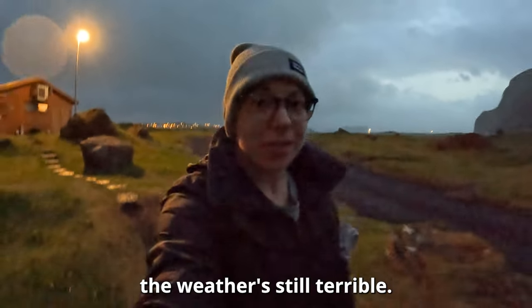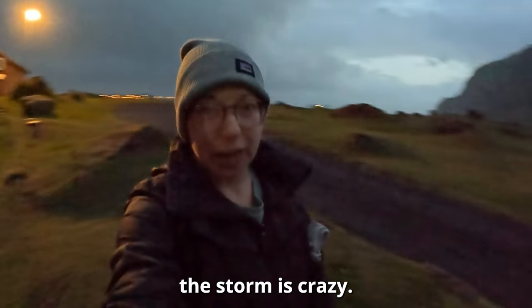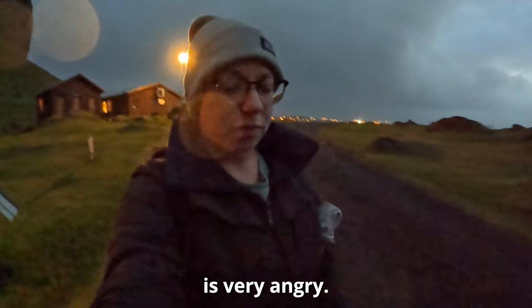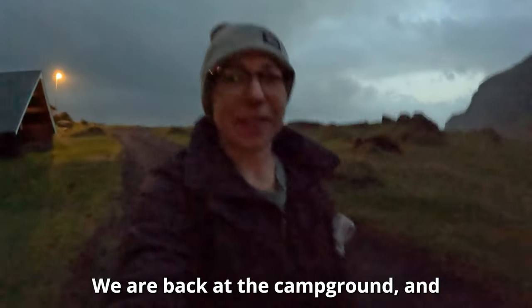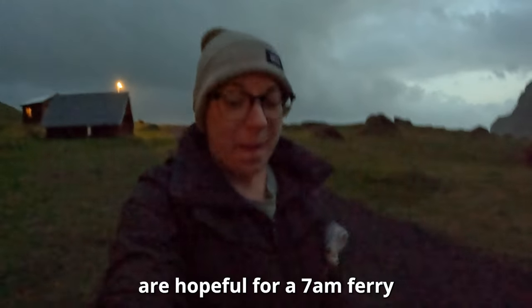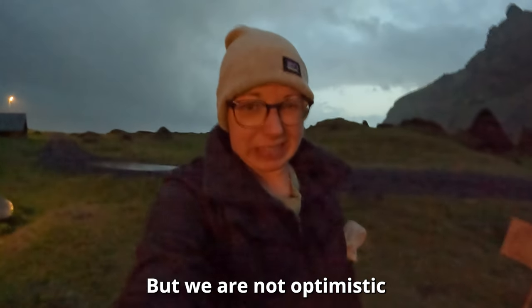The ferry got canceled, the weather's still terrible, and the storm is crazy — a lot of wind on and off, and the sea is very angry. We're back at the campground and hopeful for a 7 a.m. ferry, but not optimistic. Good morning from our camper van. We're on the Westman Islands and it is officially autumn — the first storm of the season hit last night, making the sea extremely rough.